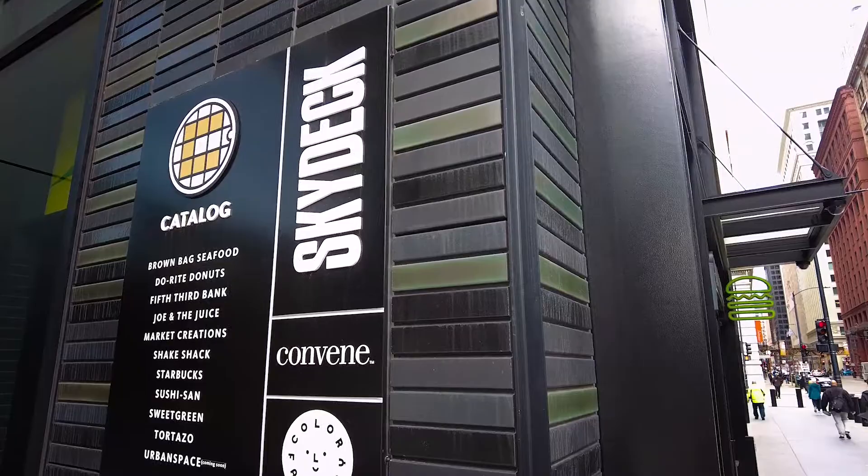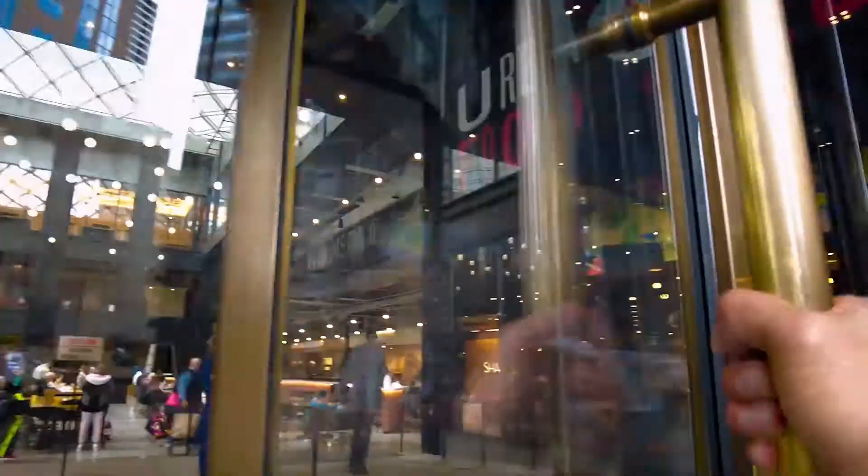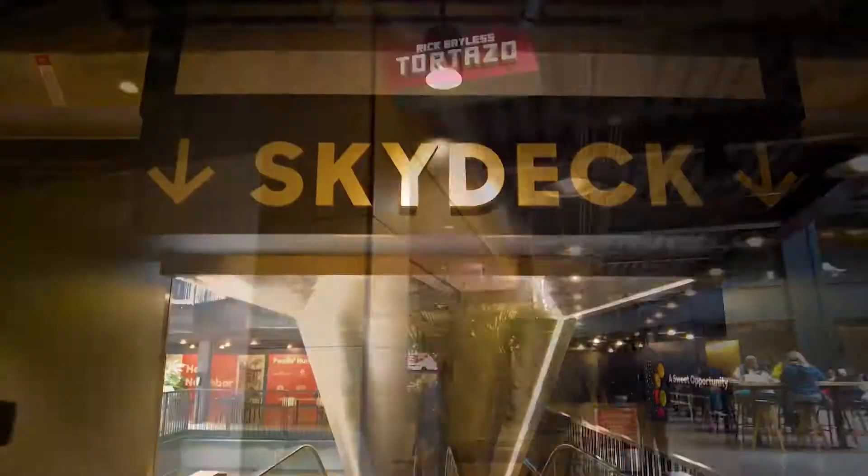Spoiler alert in case it weren't already obvious, this thing is really, really tall — but exactly how high up are we talking? Well, somewhere in the realm of 1,300 feet. To get there, you got to go to a place called the Sky Deck. It's really easy — just go through the revolving doors, make your way onto the ground floor, and then follow the signs.